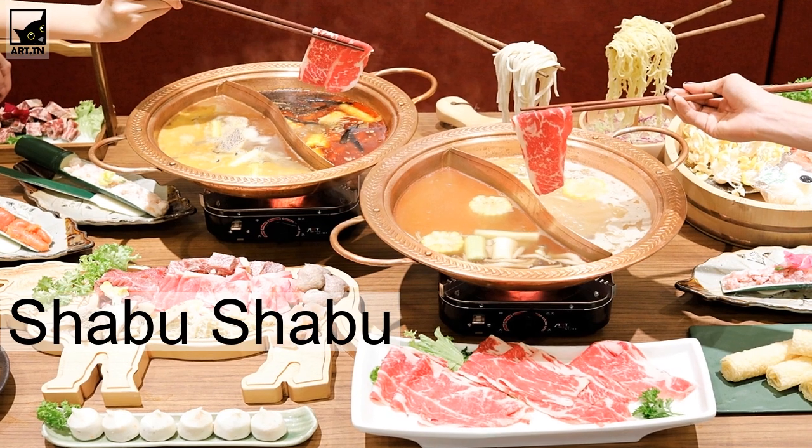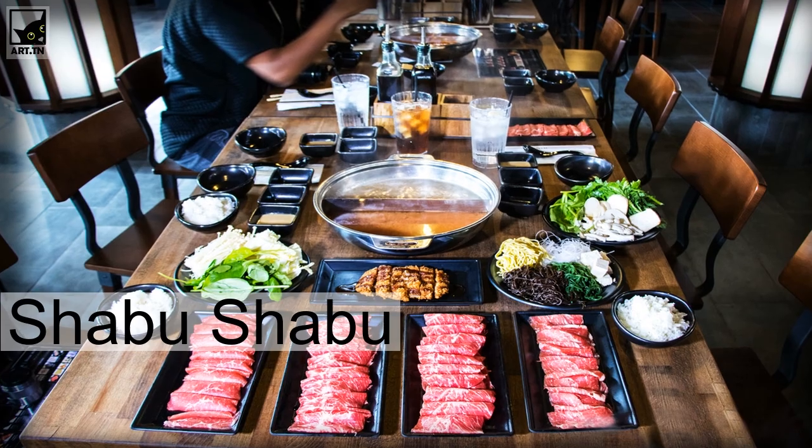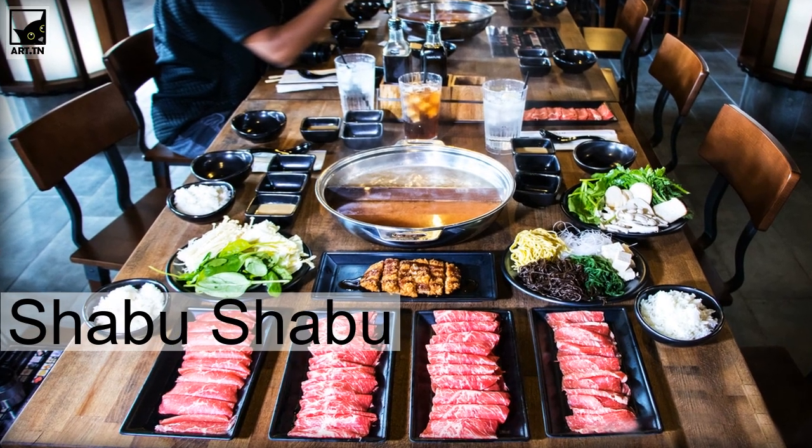Once it is cooked, you dip it in a sesame sauce with some rice as a side dish. Very delicious.